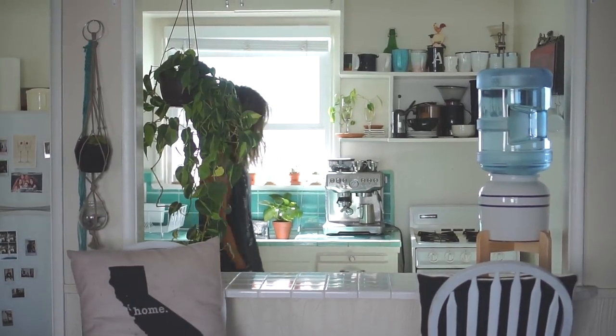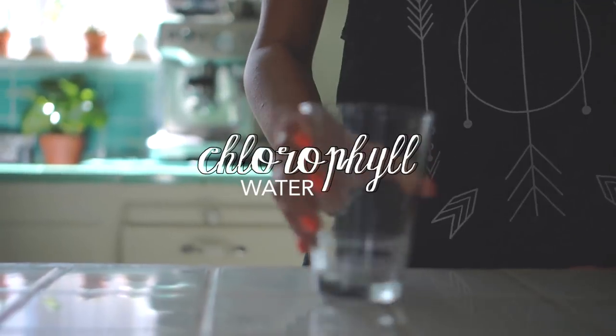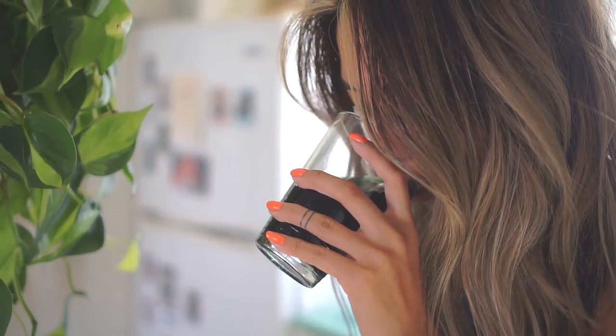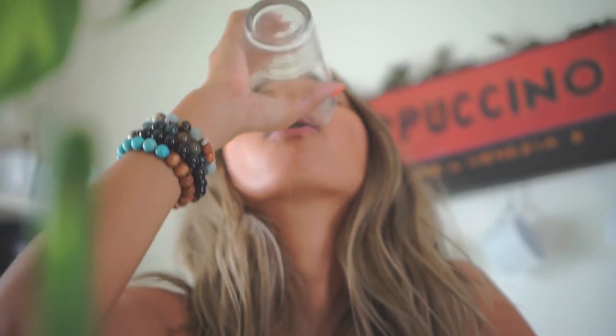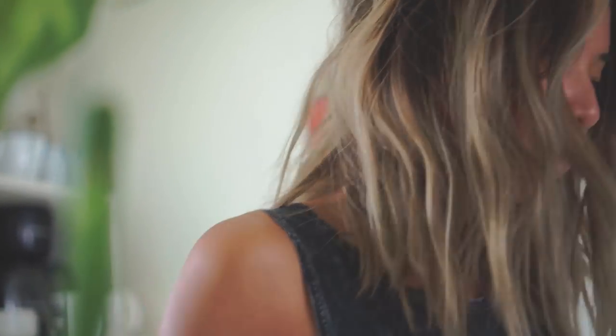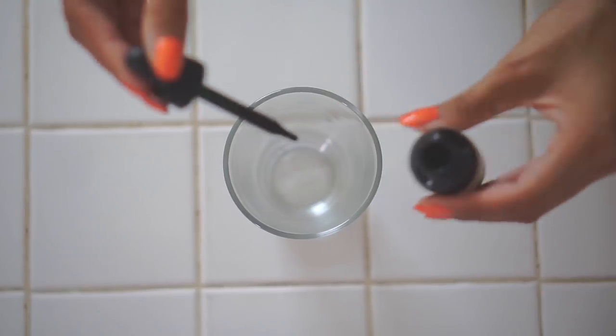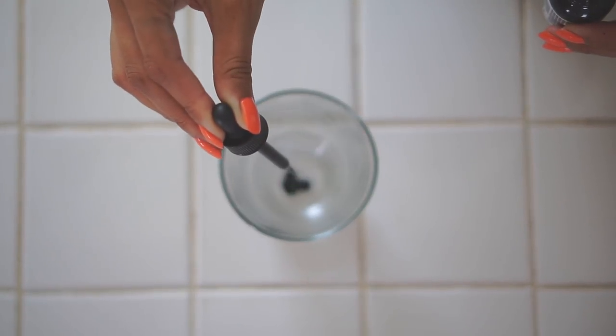First thing I like to start off with when I wake up in the morning is to drink chlorophyll water. Chlorophyll is considered a superfood as it's believed to have a ton of health benefits such as detoxifying the body, improving digestion, and even fighting off cancer. What I do is buy liquid chlorophyll concentrate at the health food store and then I mix several drops of that with a glass of water.